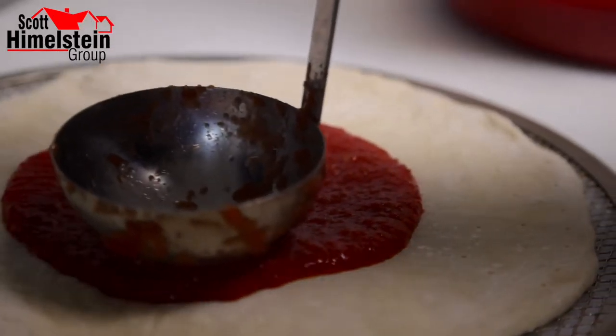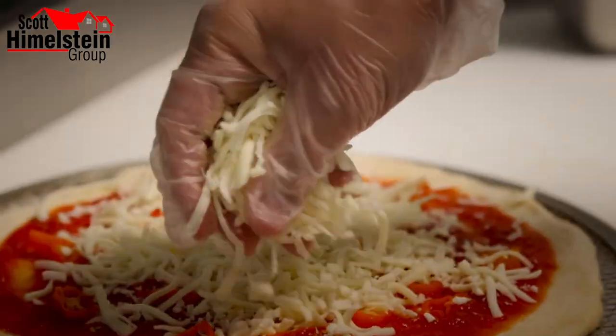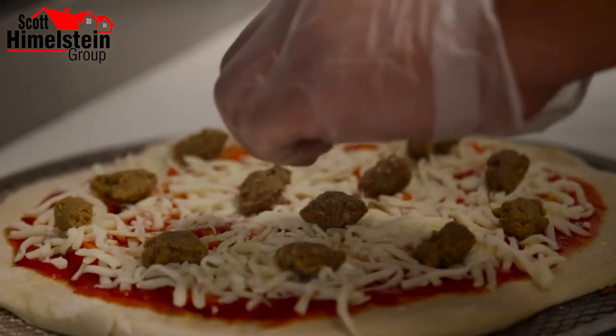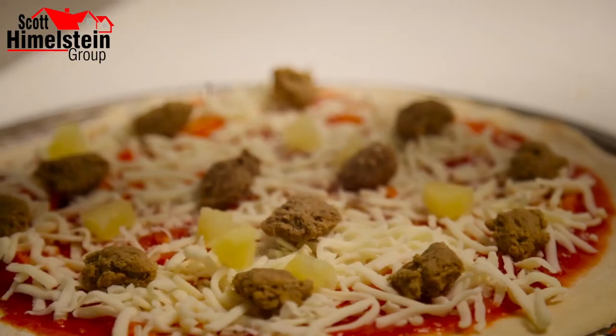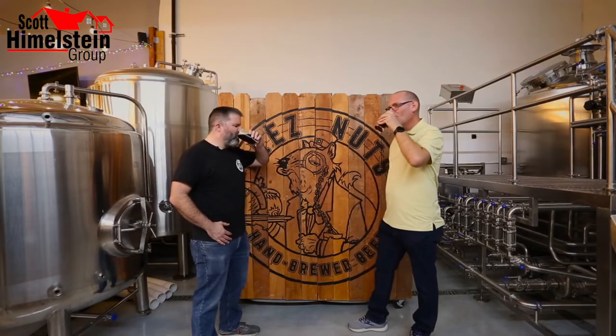Which pizza are you having me try today? We're going to try our hot honey — this is one of my favorites. We're big spice heads over here. Basically what we do is we take habanero peppers, Italian sausages, and then drizzle a little bit of hot honey on there with chilies on the top. I can't wait to try it — I'm hungry and I love spicy food. So let's take a sip. Cheers!